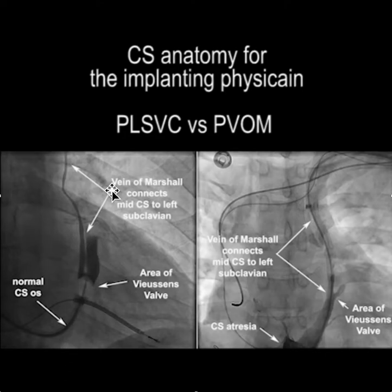On the left, we have a small persistent left SVC where you have a normal CS. The vein of Marshall connects to the coronary sinus at mid-CS right near Fusen's valve. So when you have the vein of Marshall connecting like this, we refer to it as a persistent left SVC.